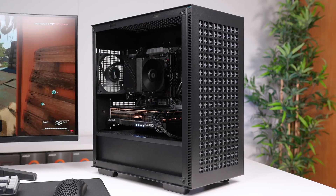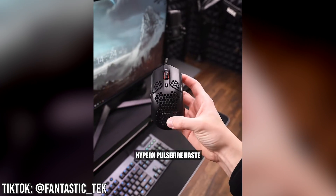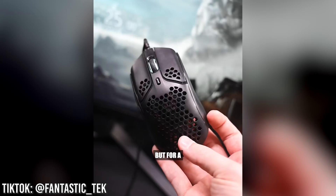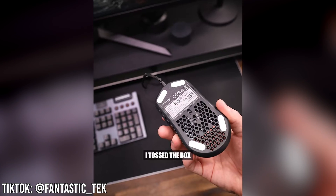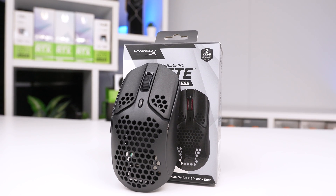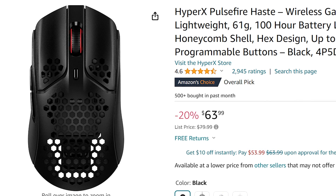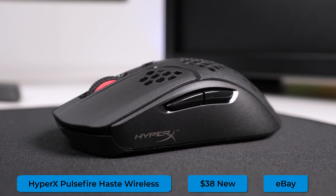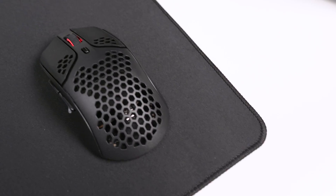We'll save the gaming PC for last, but almost equally exciting is this mouse. My friend Liam on TikTok convinced me to check it out — he had the wired version, but I went with the wireless. It's called the HyperX Pulsefire Haste Wireless, which usually costs around $60 on Amazon, but I scooped it up brand new on eBay for $38. Performance-wise, this very well could be the best value mouse I've ever used — a beast in both comfort and accuracy.